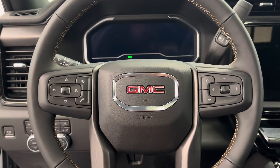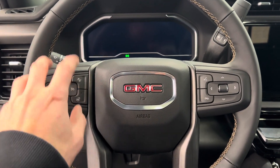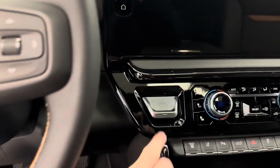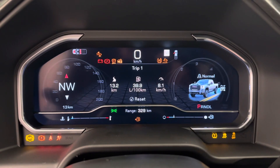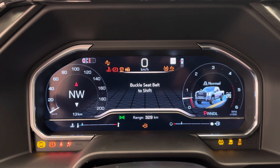It's got steering wheel controls for cruise, radio, and phone, also a heated steering wheel and adaptive cruise. Push button start, nice bright digital display.